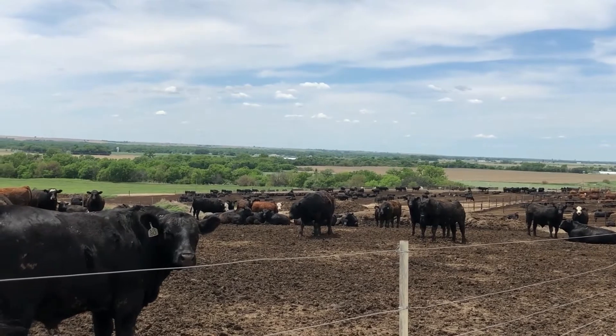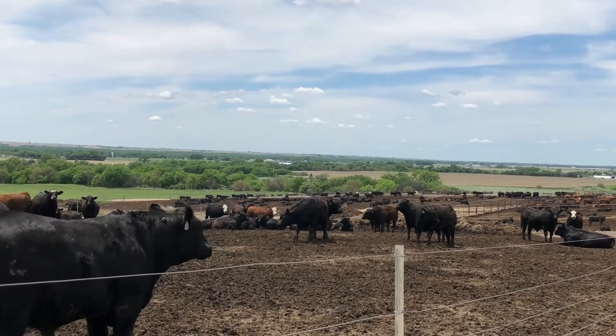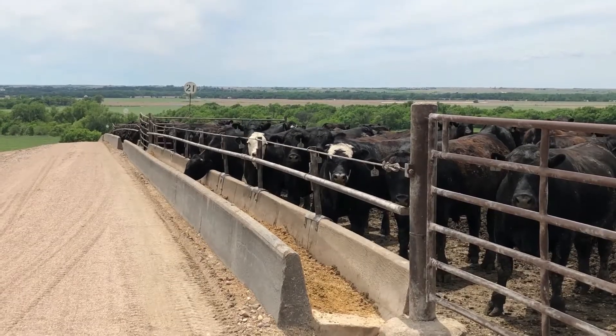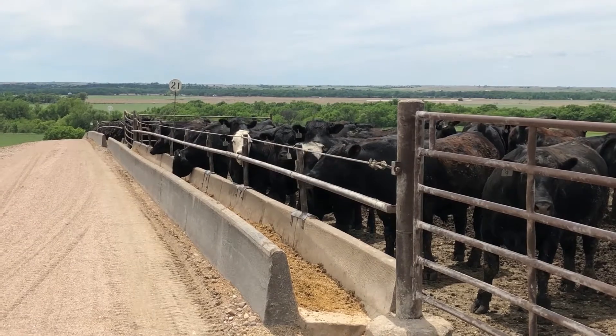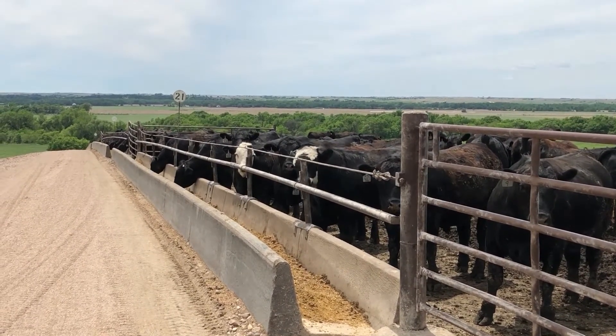Cattle that experience severe cases of liver abscesses simply do not perform as well and they will have lower carcass value, but this also creates some concern from an animal well-being standpoint. The antimicrobial tylosin is often included in finishing diets to reduce the incidence of liver abscesses, but this does require veterinary approval through a veterinary feed directive, or VFD.